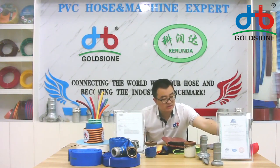As I introduced so much about our PVC leaflet horse, maybe some people want to know: do we have certification about our PVC leaflet horse? As you can see in front of your camera, there are two pieces like this.